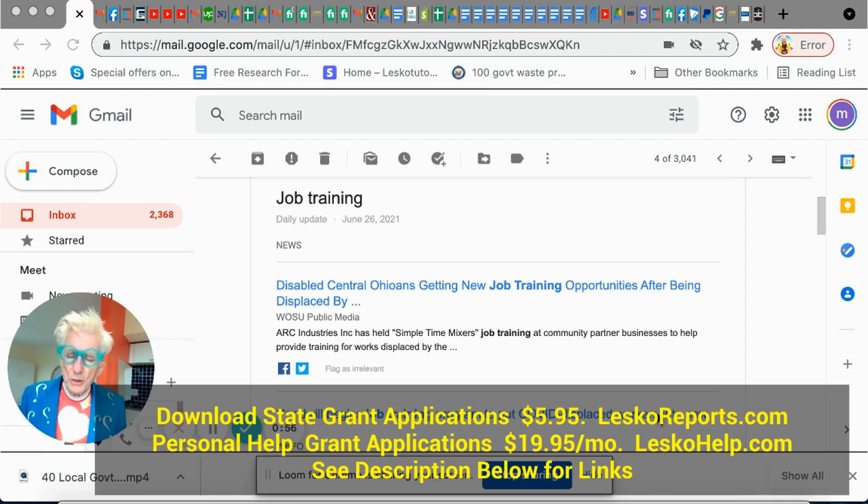I want to show you a little trick on Google — one of the good parts of Google — because you could find only the new training programs. If you just put out 'job training' now, you're going to find 500 billion websites and get all screwed up, and everybody's going to be selling you something. But if you do it on a daily basis and just get the new ones, there'll be no website trying to sell you anything — you'll get the free ones.